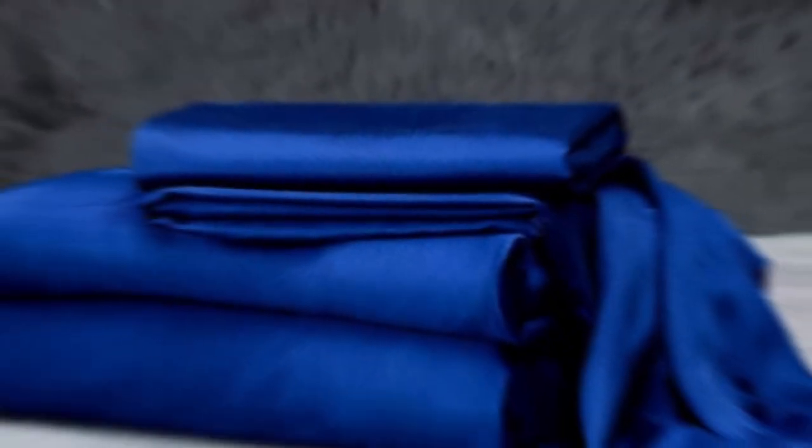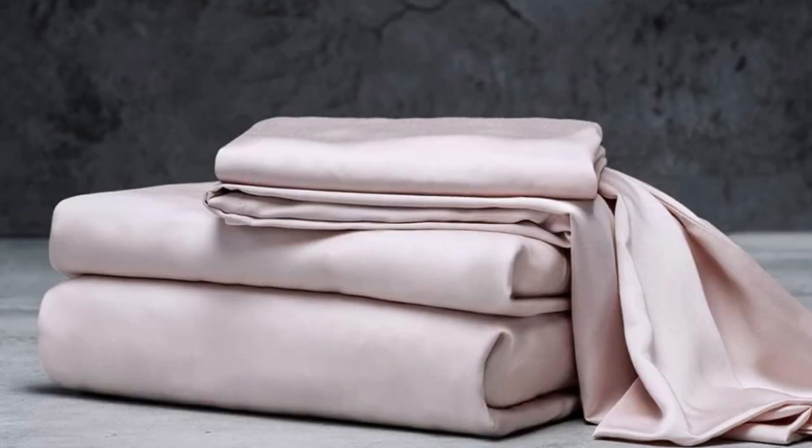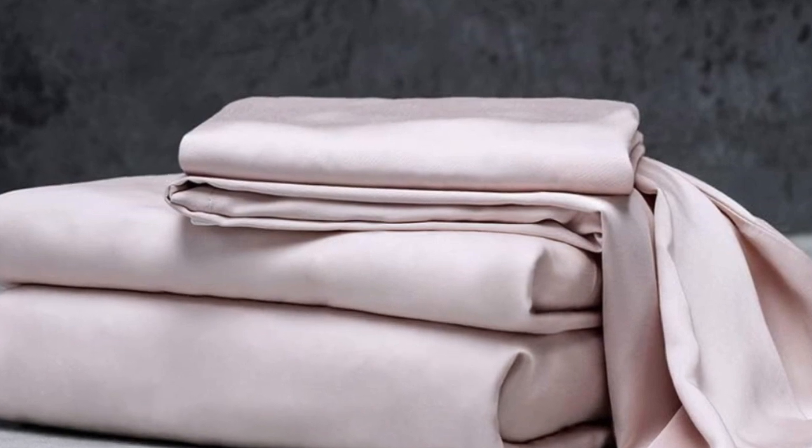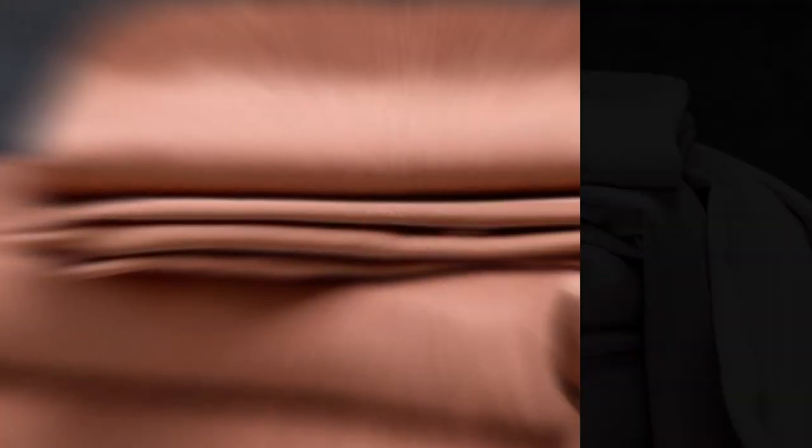Number 1. The Luxome Luxury Sheets are a high-quality, long-lasting option that many sleepers are sure to love. Made from 100% viscose derived from bamboo, these sheets provide a silky feel that paves the way for a great night's sleep.